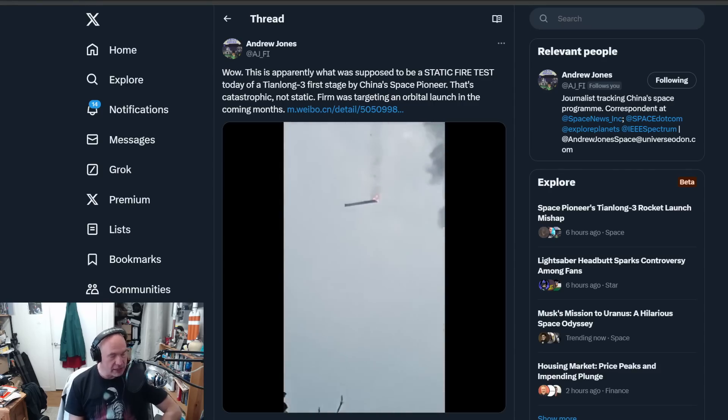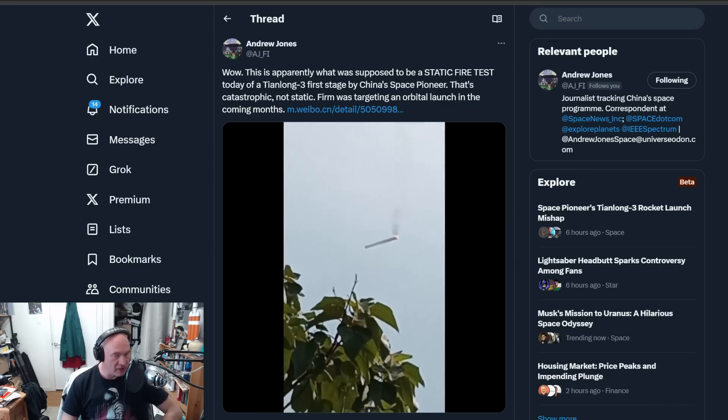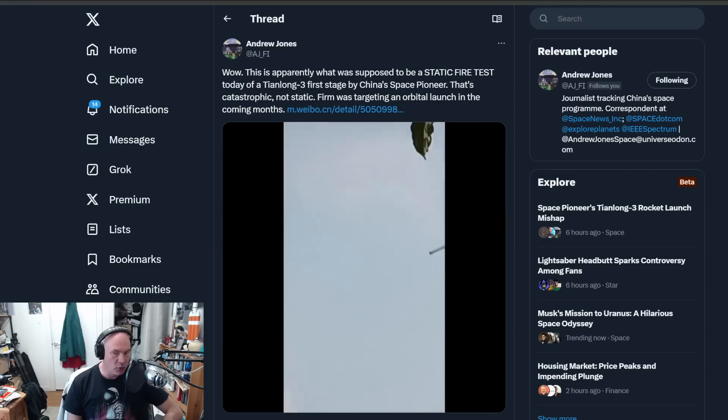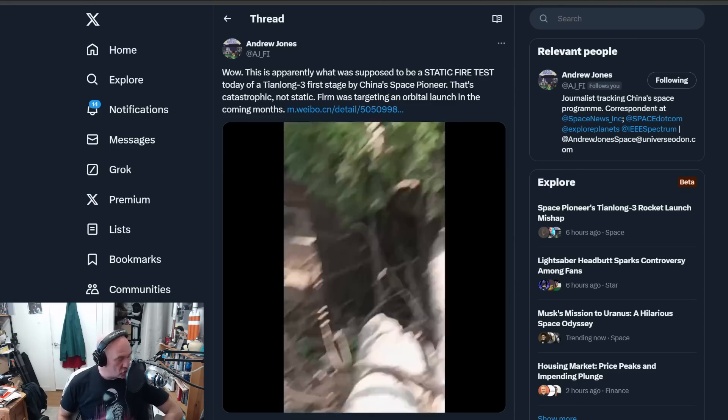This is a Tianlong 3 designed by Space Pioneer, and it was supposed to be flying around this time. It is effectively a clone of the Falcon 9 — it has kerosene, liquid oxygen, nine engines on the first stage, it has grid fins, it has landing legs, and it is supposed to perform a soft landing, which is not what this stage did.